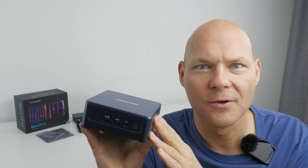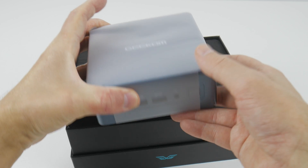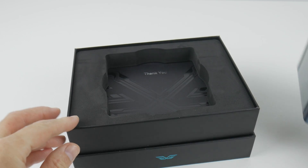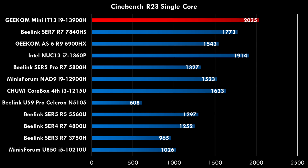Let's have a look at the ITU13 from Geekcom. They put an Intel Core i9 into this mini PC with 32 gigabytes of RAM and 2 terabytes of storage. The single-threaded performance is outstanding — in fact, this is the fastest benchmark result that I have tested on the channel so far.